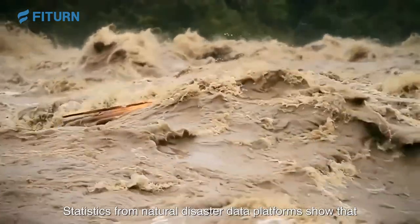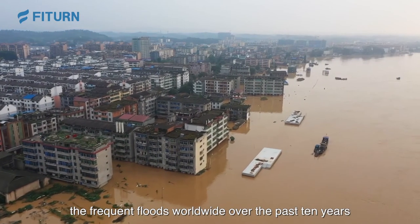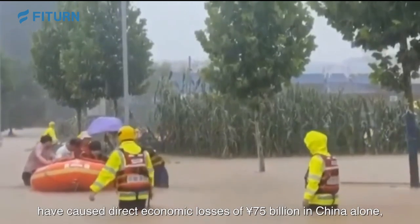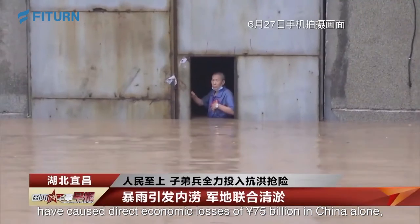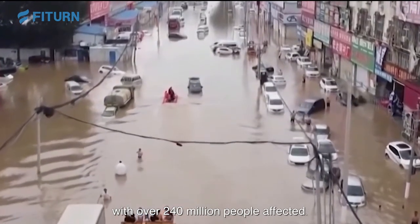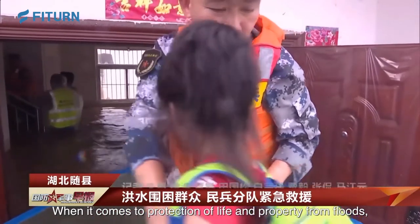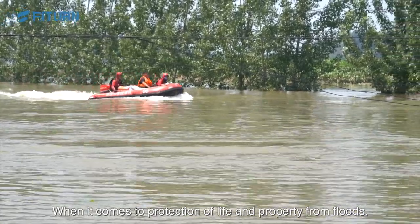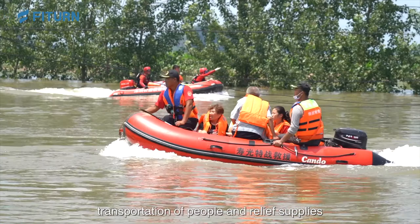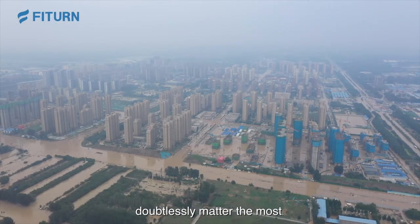Statistics from natural disaster data platforms show that the frequent floods worldwide over the past 10 years have caused direct economic losses of 75 billion yuan in China alone, with over 240 million people affected. When it comes to protection of life and property from floods, transportation of people and relief supplies doubtlessly matters the most.